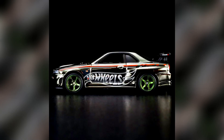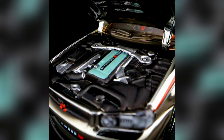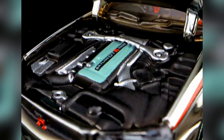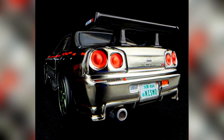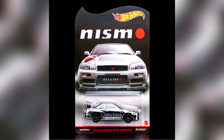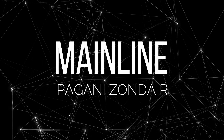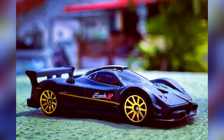Our first car is the all-new RLC Exclusive, a Nissan Skyline GTR R34. Releasing on June 21st, 2022 at 9am Pacific Time. Price of the car is $25, with a quantity produced of 30,000. It features a fully chrome body with green chrome rims, beautiful detailing, and the Hot Wheels logo on the sides — a new and great casting for 2022.